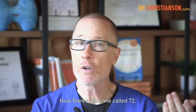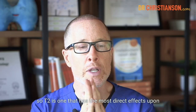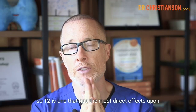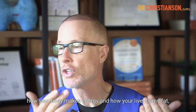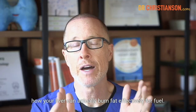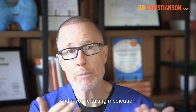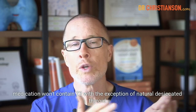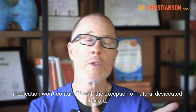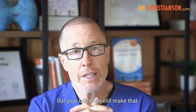Now, there's also one called T2, and this one is super important. T2 is one that has the most direct effects upon how your body makes energy and how your liver burns fat effectively for fuel. And if you're taking medication, medication won't contain T2, with the exception of natural desiccated thyroid. But your body can still make that.